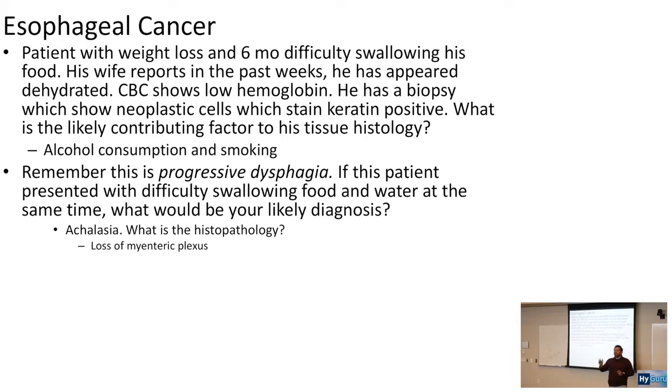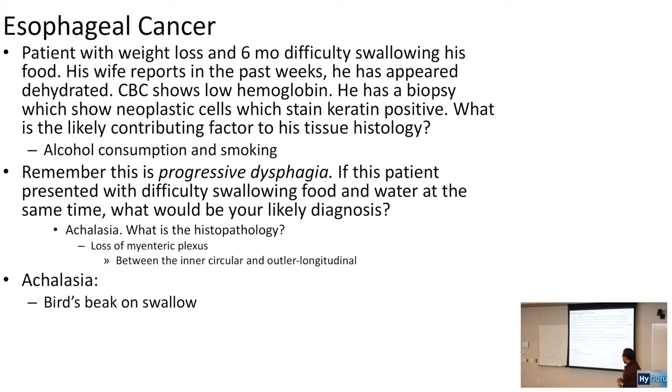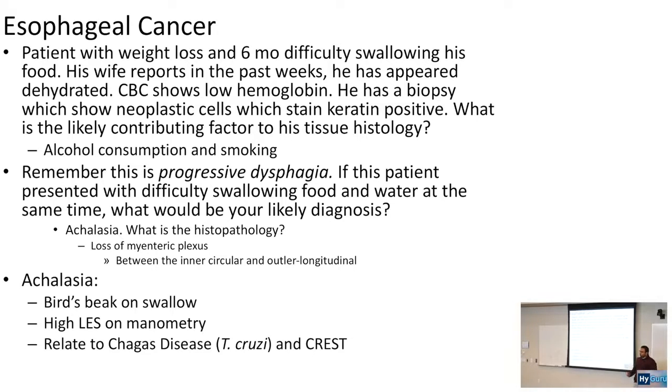Achalasia is related to loss of the myenteric plexus, which normally innervates the inner circular and outer longitudinal muscle. Key findings: bird's beak appearance on swallow study and high lower esophageal sphincter pressure on manometry. The lower esophageal sphincter fails to relax in achalasia, whereas in GERD it relaxes too much. Achalasia can also be related to Chagas disease, which we've discussed as causing dilated cardiomyopathy.